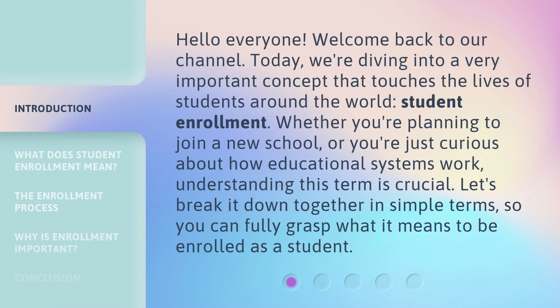Hello everyone, welcome back to our channel. Today, we're diving into a very important concept that touches the lives of students around the world: Student Enrollment. Whether you're planning to join a new school, or you're just curious about how educational systems work, understanding this term is crucial. Let's break it down together in simple terms, so you can fully grasp what it means to be enrolled as a student.